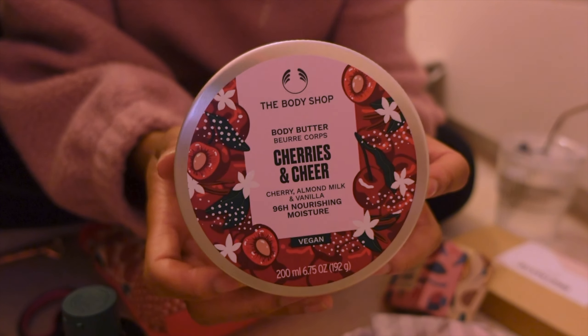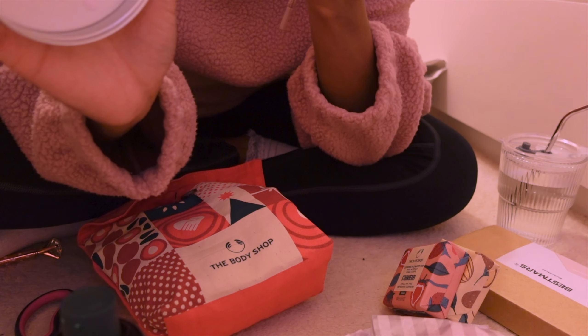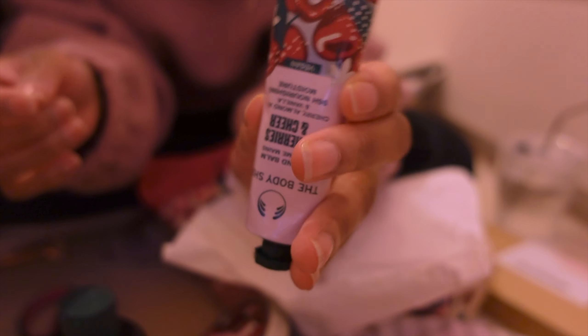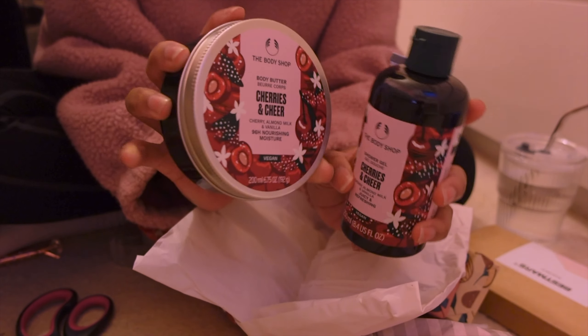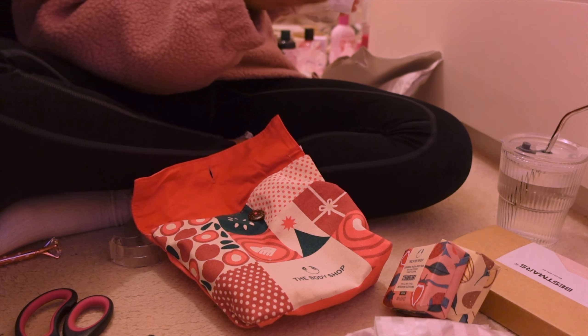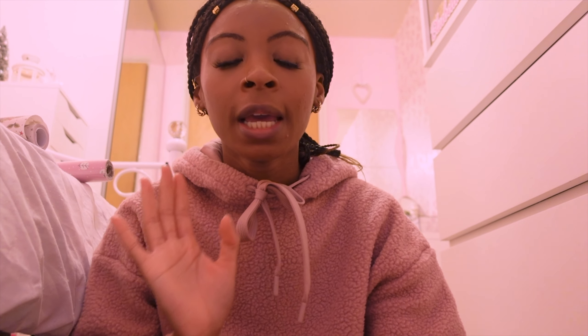So I've also got the body butter from the Cherries and Cheer range — oh my god the smell is amazing — and a little hand cream. How cute is that! I got everything 25% off which was quite nice. If you haven't smelled the new festive scent, go to your local Body Shop and smell it — get it before it sells out. It doesn't smell very festive to me but it is a very nice fruity scent — not too sweet or sickly. It's really good.